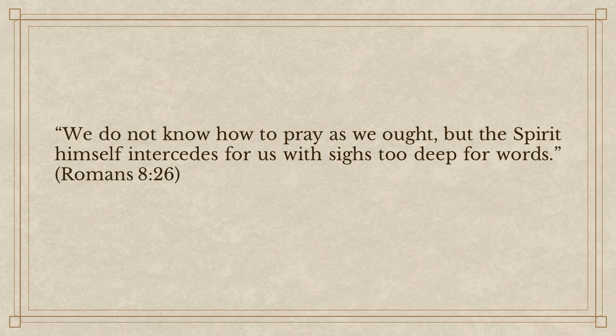Heavenly Father, we do thank you for the gift of your Word, your Son Jesus Christ. We thank you that through his atoning work we can be united to you. We pray, Lord, that you would sanctify us by your Holy Spirit, that we could approach you in confidence. Even when we don't know what words to say, we trust, Lord, that you know the words on our lips even before they are uttered. And we pray, Lord, that we would continue to draw closer to you and to understand your majesty, your ineffability, your aseity, your transcendence. And because of who you are, we would be moved to worship. So we pray, Lord, that that Spirit would fill us as we now enter into corporate worship. We give you the glory, Lord. We love you. In Jesus' name, Amen.